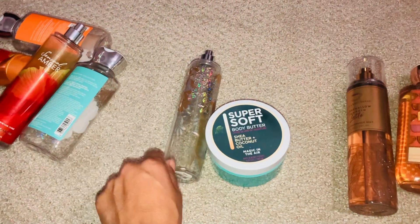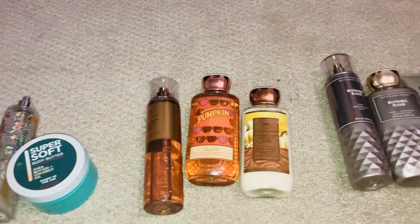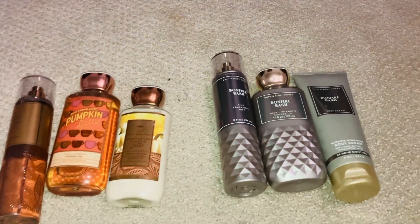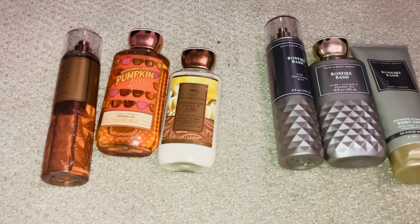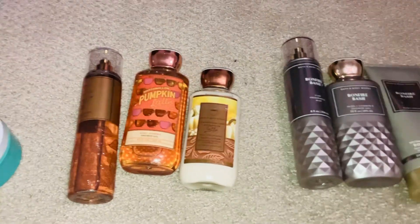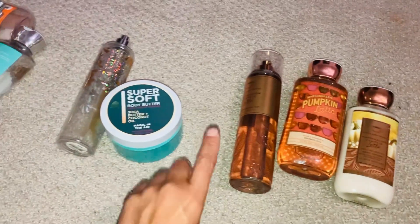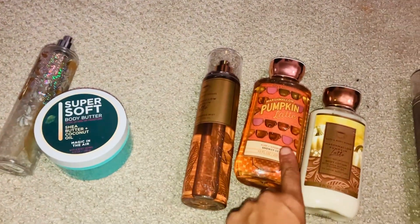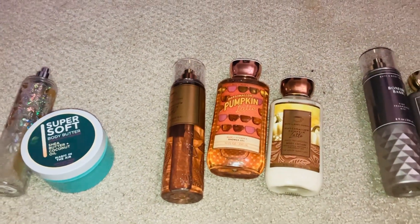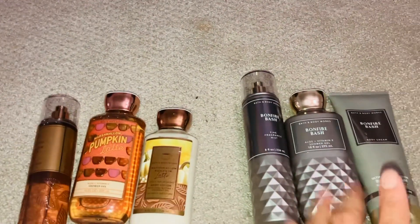So to recap: I'm using Magic in the Air first, then Marshmallow Pumpkin Latte for November, and hopefully ending December with Bonfire Bash. If I finish Magic in the Air before the end of the month, I'll roll Marshmallow Pumpkin Latte into October, which would be perfect timing, and then just roll another scent over if needed.